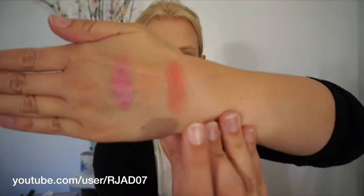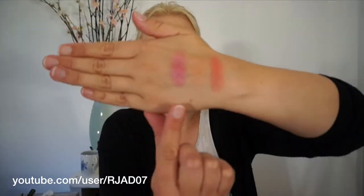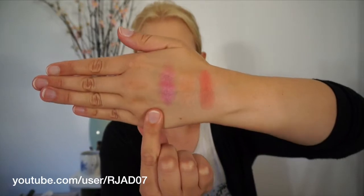Now onto some blushes. I got the NYX Baked Blush in Wanderlust, the NYX Baked Blush in Pink Fetish, and also a NYX Blush in Pinched. I'll swatch all of these for you. So these are the swatches right here — this is Pinched, this is Wanderlust, and this is Pink Fetish.